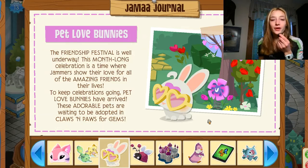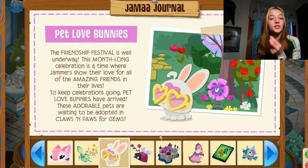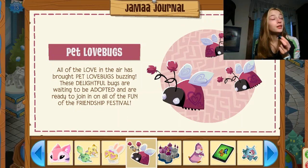Hey, what's up guys, welcome back to my channel and a brand new Animal Jam YouTube video. Before we dive into today's video, please be sure to leave a like and subscribe so you never miss out on future content. Today we are going to be adopting the pet love bug, pet love bunnies, and the pet love bugs.